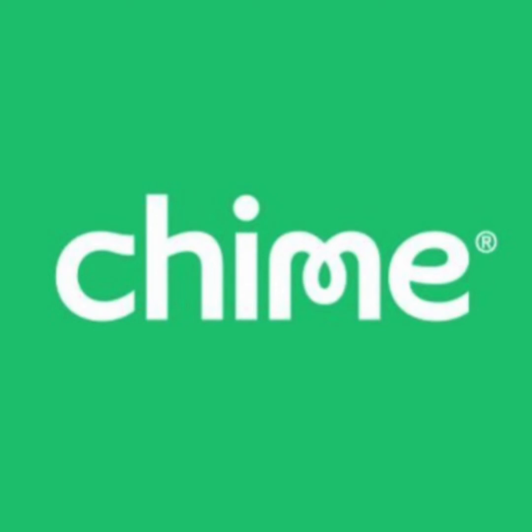Hello, everybody. In this video, I just wanted to make a really simple and brief video comparing the Chime card to the Robinhood debit card. And I also just wanted to start off by saying that these are very different. Chime is more geared towards banking, whereas Robinhood is a lot more geared towards being a stock brokerage.